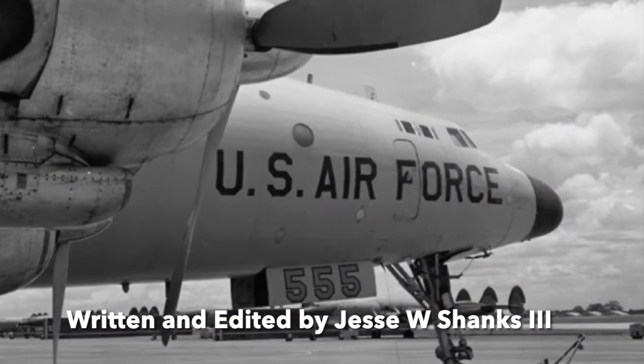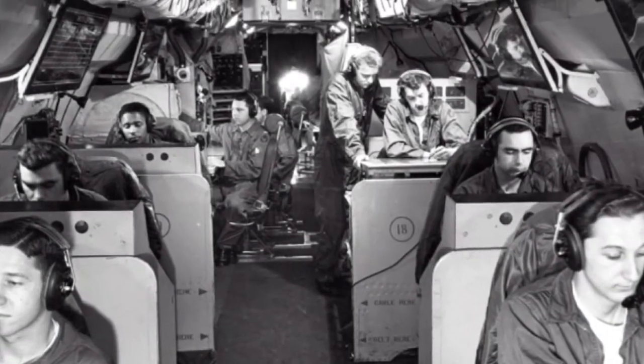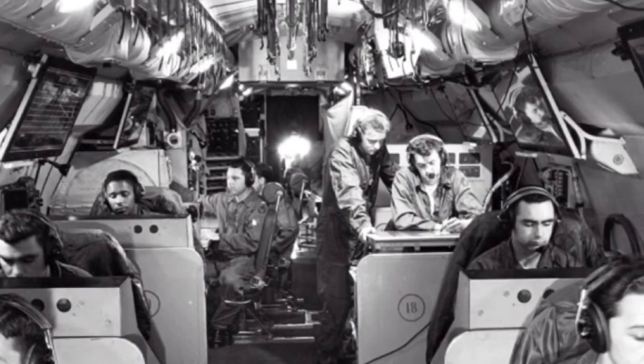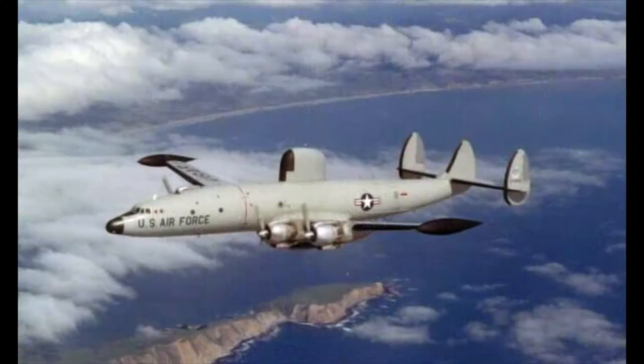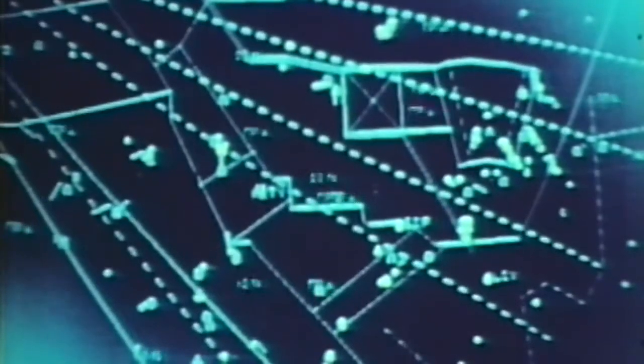In 1963, the United States Air Force asked for proposals for an Airborne Warning and Control System to replace its EC-121 Warning Stars, which had served in that role for over a decade. The new aircraft would take advantage of improvements in radar technology and computer-aided radar data analysis. Approval was given on January 26, 1973 for full-scale development of the AWACS system, with orders placed for three pre-production aircraft, the first of which performed its maiden flight in February 1975.